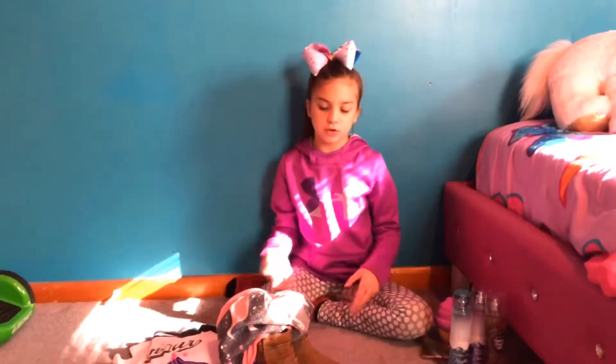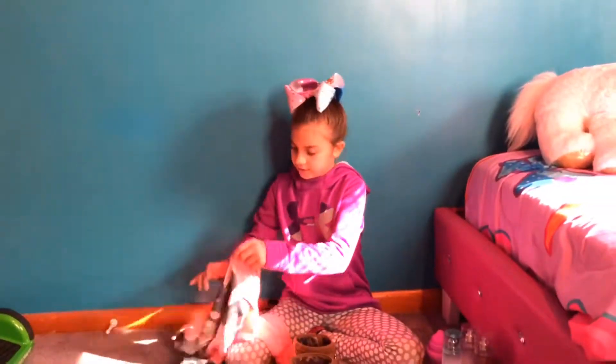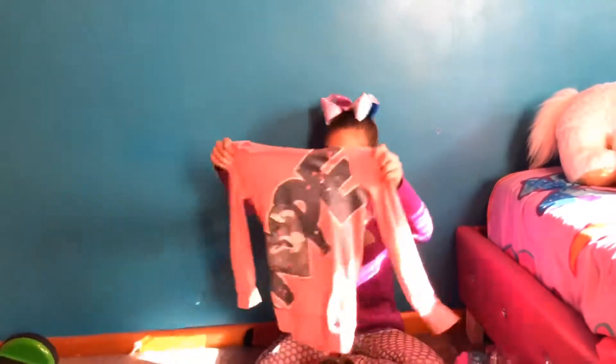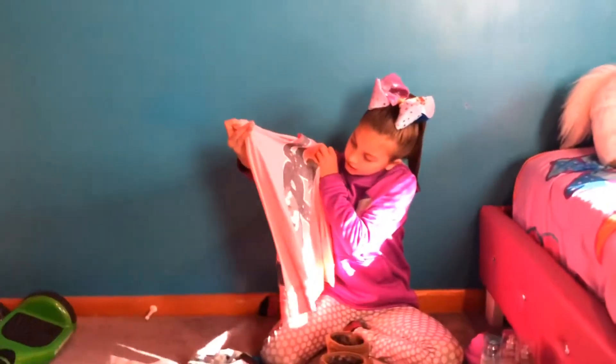The next store we're going to do is Justice, because everybody loves a good Justice. First thing I got was this shirt that says Hope. It's orange-pinkish — like a pink lemonade color. And it's hollow hope. Super cute.